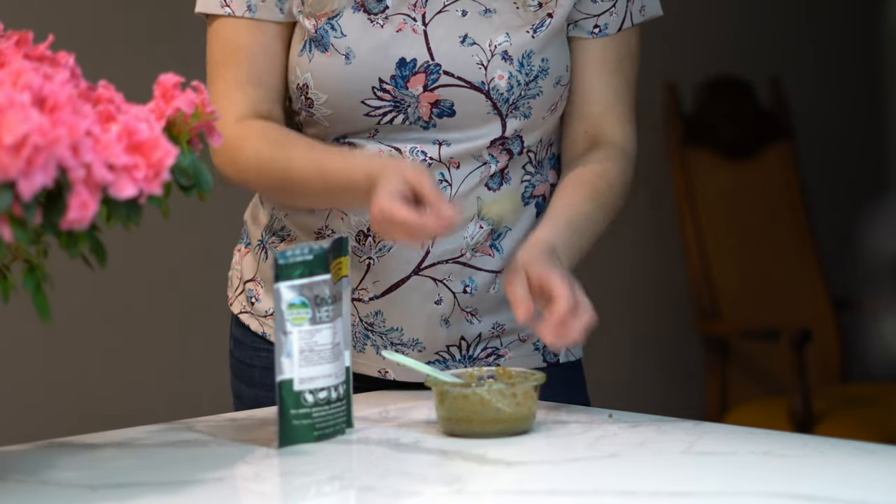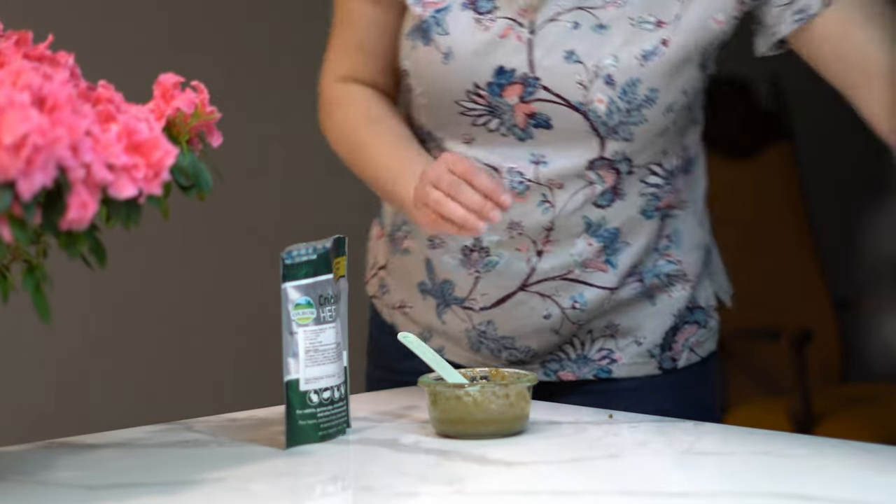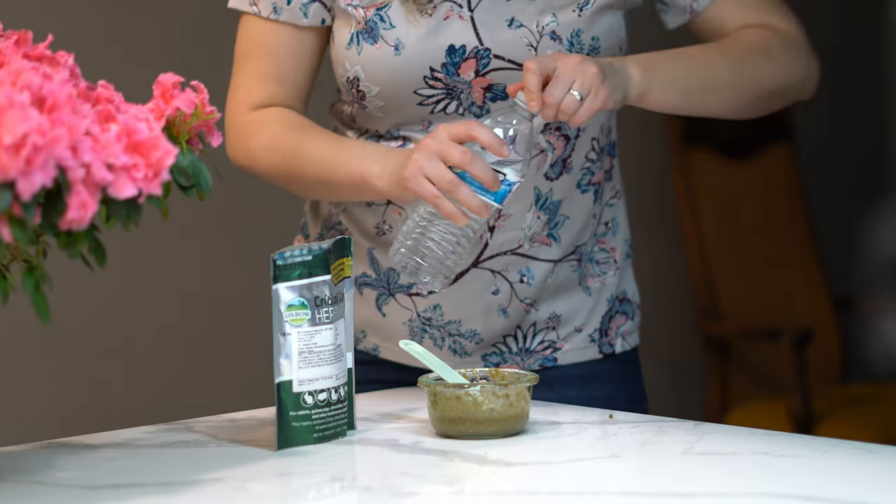I mix it in a glass container — one scoop of mix and water. I make it more watery for her to stay hydrated.